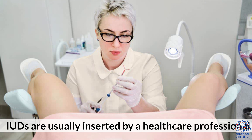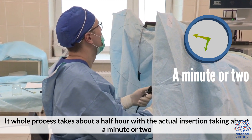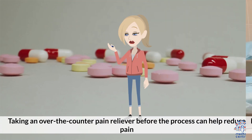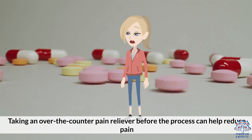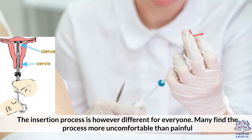How is an IUD inserted? IUDs are usually inserted by a healthcare professional. The whole process takes about half an hour, with the actual insertion taking about a minute or two. Taking an over-the-counter pain reliever before the process can help reduce pain. The insertion process is, however, different for everyone. Many find the process more uncomfortable than painful.